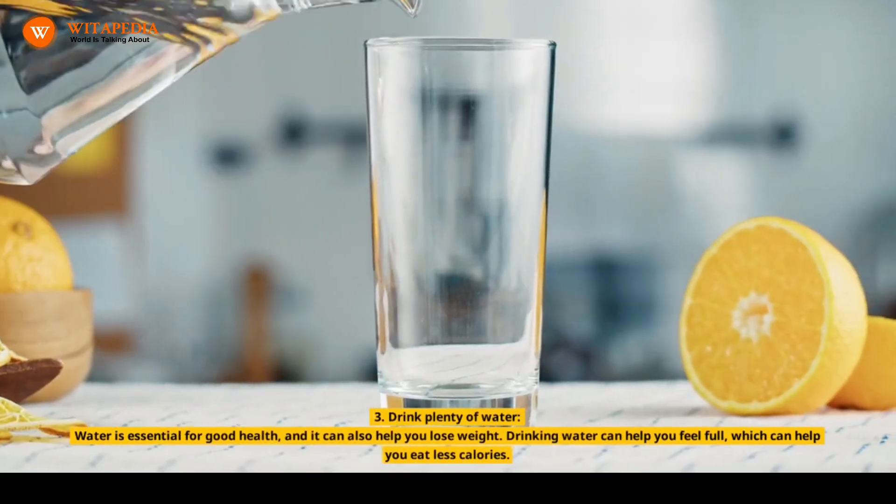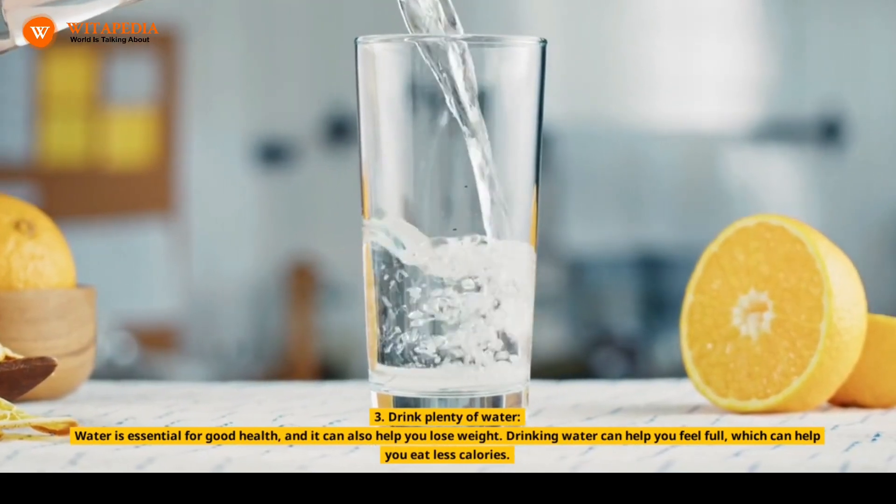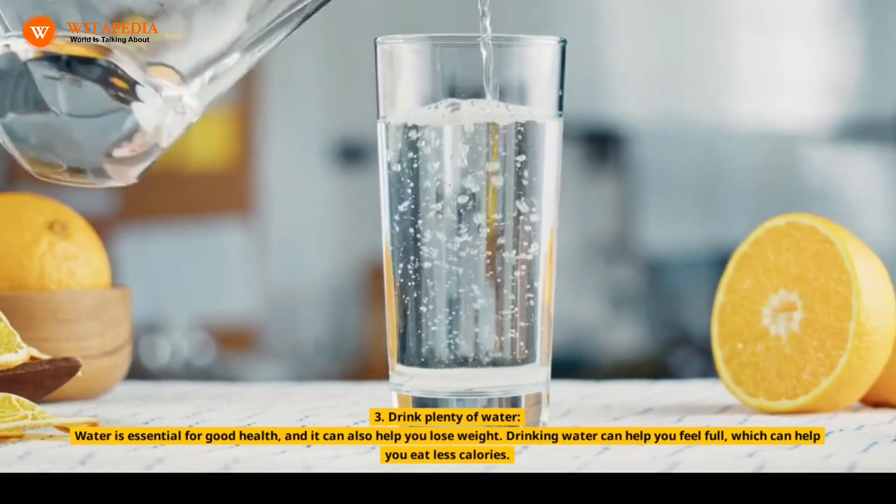3. Drink Plenty of Water. Water is essential for good health, and it can also help you lose weight. Drinking water can help you feel full, which can help you eat fewer calories.